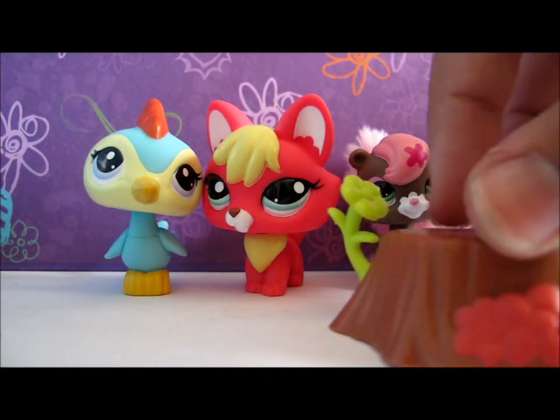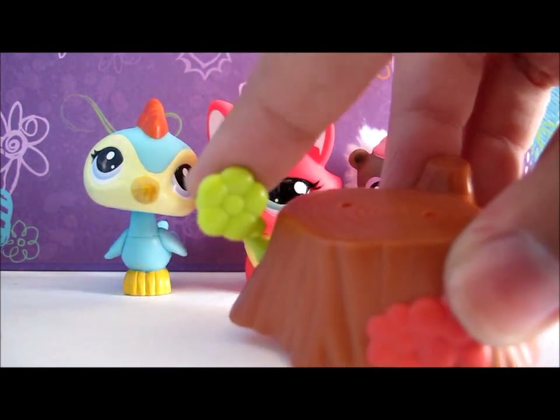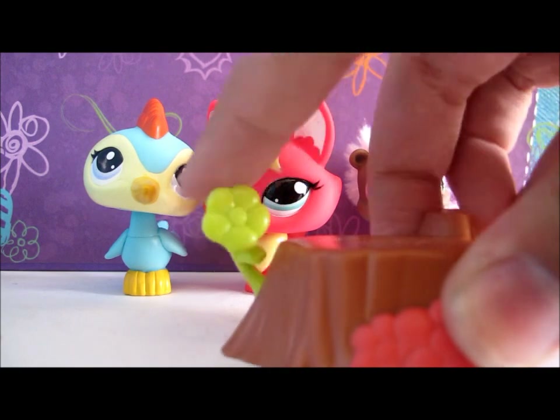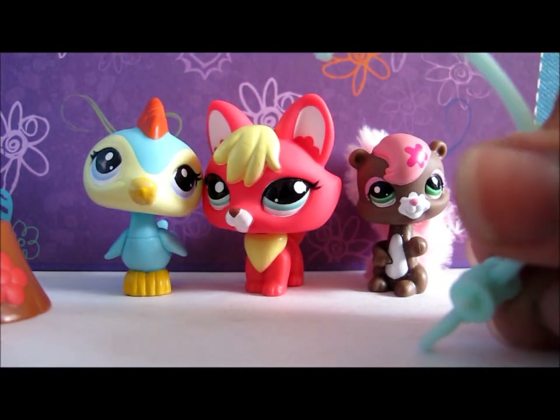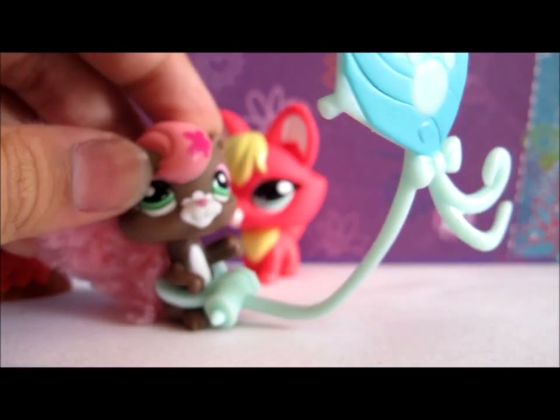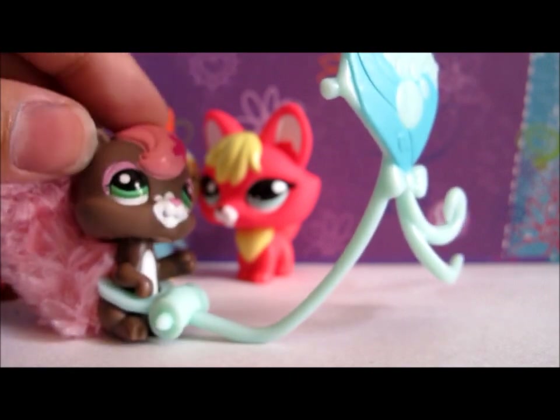This set also came with this tree stump — it has pink flowers and a green flower over there for some reason. It also came with this kite; it's supposed to be put on an LPS like this so it looks like it's flying the kite.